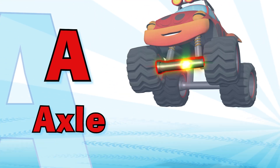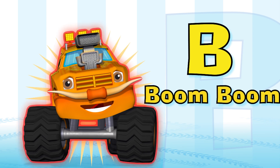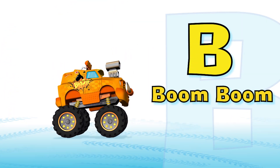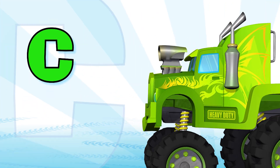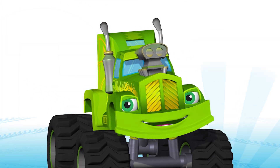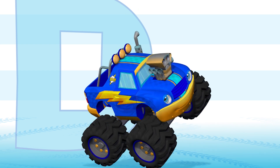A is for axle — it helps the truck's tires spin. B is for boom-boom, there he goes again! Oops. C is for cab, where people sit and look about. D is for door, for getting in and getting out.